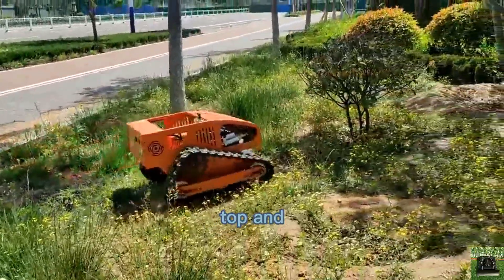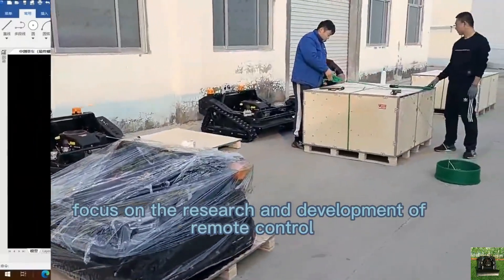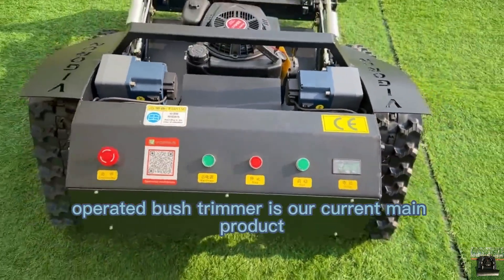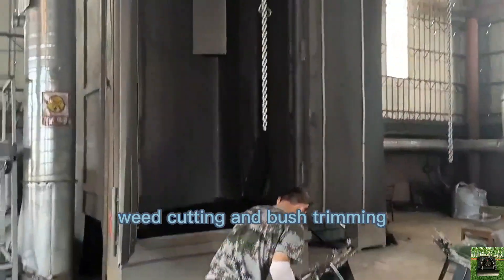Vigor Run Tech, one top and leading remote-controlled tank lawnmower manufacturer in China, focuses on the research and development of remote-control and autopilot unmanned vehicles. The track remote-operated bush trimmer is our current main product, widely used in lawn mowing, weed cutting, and bush trimming.